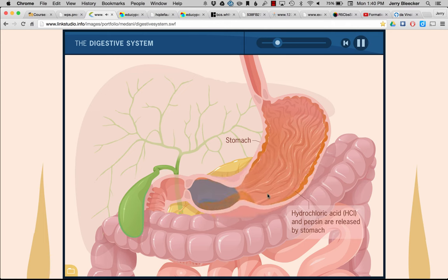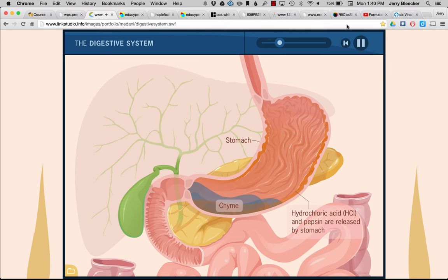There are the peristaltic waves, and down here is called the pyloric sphincter. As the food is moved down and the contractions add up, it will open, and now our bolus has become an acidic goopy mess that we call chyme.